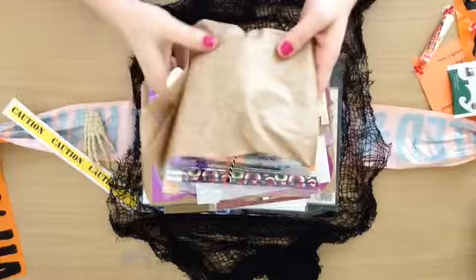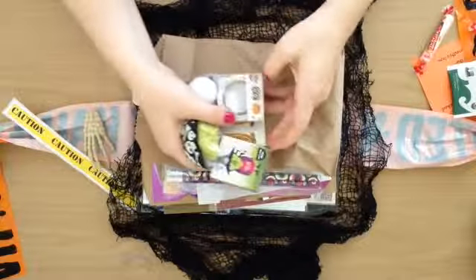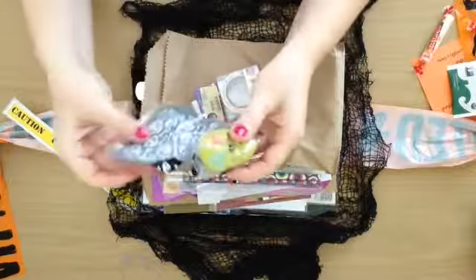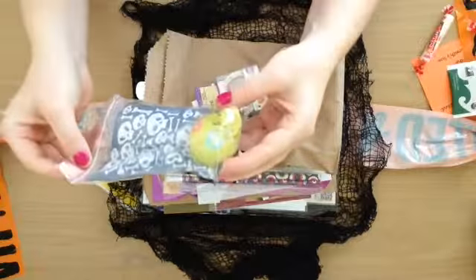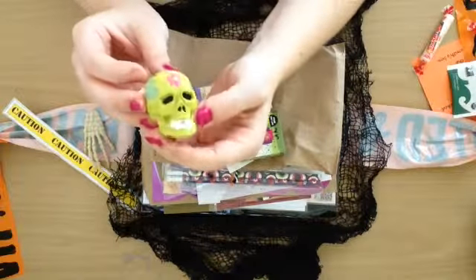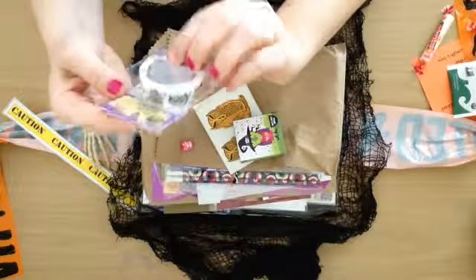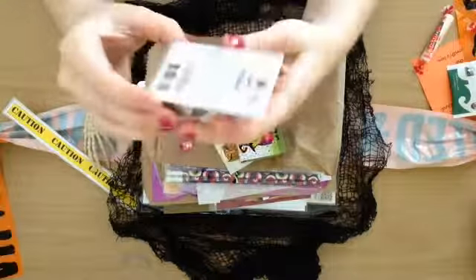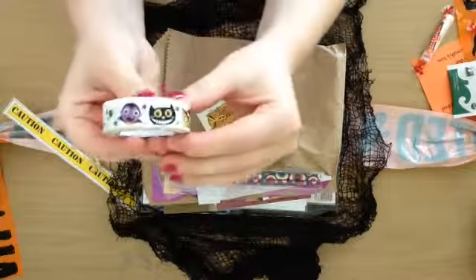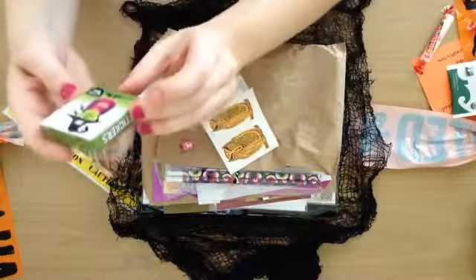And here's another little package. This is so cute — a little eyeball! And this little goodie bag has got a little skull in there. That is cool. And some washi tape — really cute washi tape.